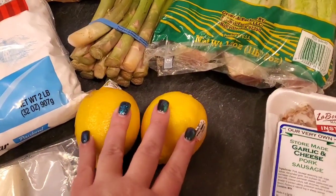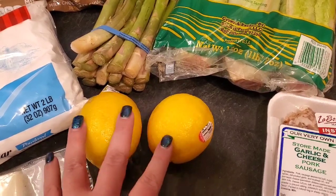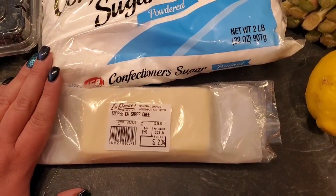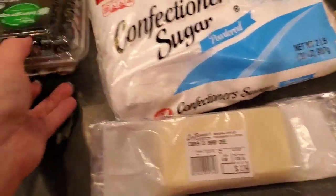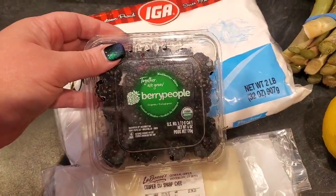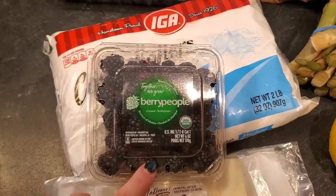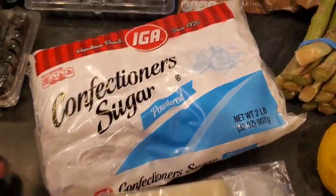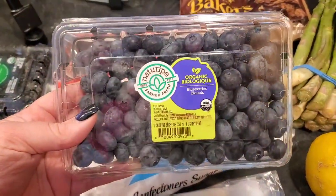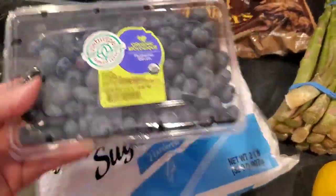Starting here — I got two lemons; they were on sale, five lemons for $4, which I thought was pretty good. I got some of the Cooper's sharp cheddar cheese. The blackberries were on sale two for $5, and the organics were two for $5 while the regular were $2.99 a pack.